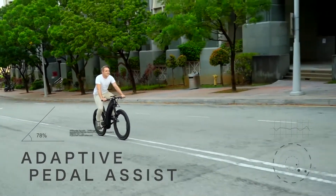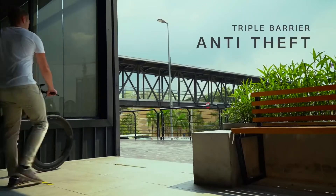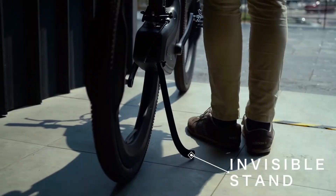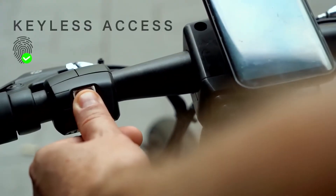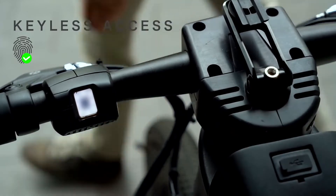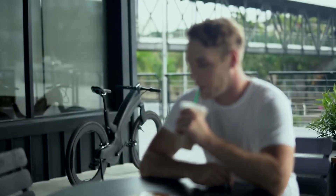Ever feel anxious about leaving your bike alone? Simply use your fingerprint to lock the bike. A strong wheel lock deploys automatically, out of reach from bolt cutters — no more carrying bulky chains around.